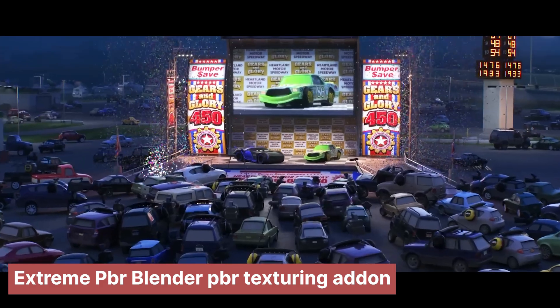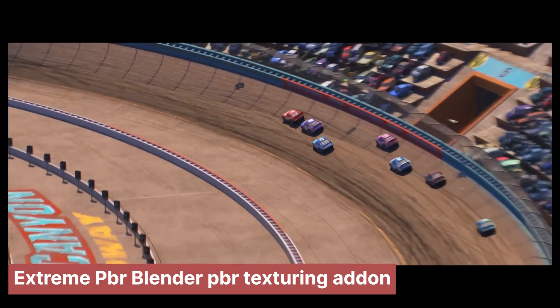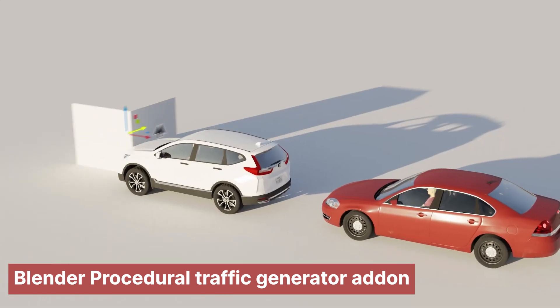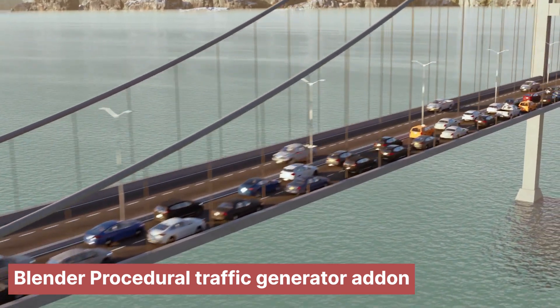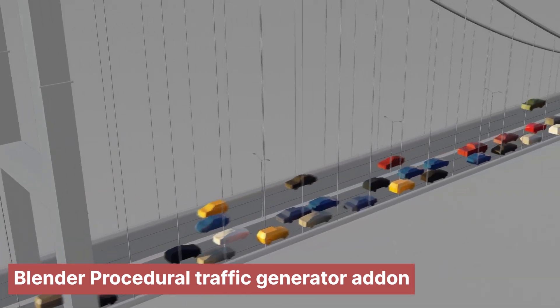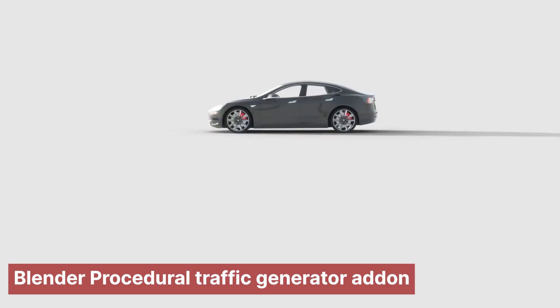Now, what about those big crowd scenes, like at the races or just everyday traffic? Animating hundreds of cars by hand would take forever. That's where crowd simulation is a lifesaver. They use software where each background car gets a little digital brain with simple rules: stay on the road, don't crash into others, maybe cheer a little if they're in the stands. The computer uses a library of different car models and colors, so it doesn't look like a clone army. It's a super efficient way to make places look busy and alive without driving the animators crazy.